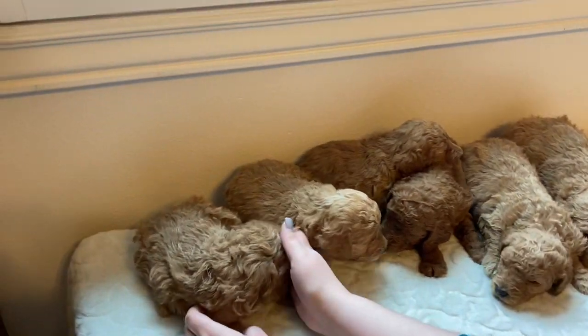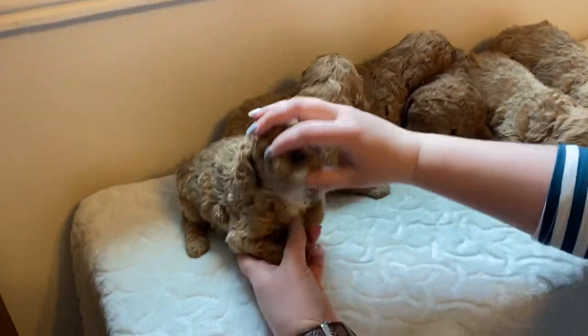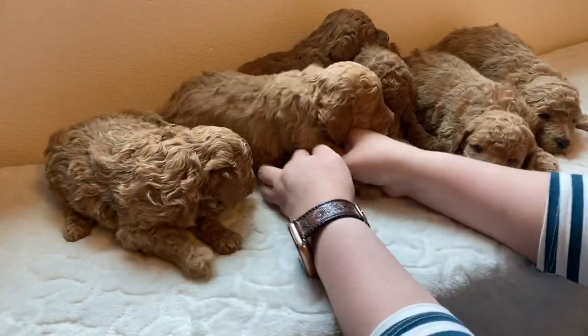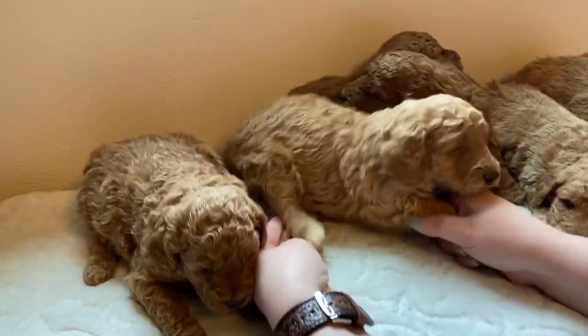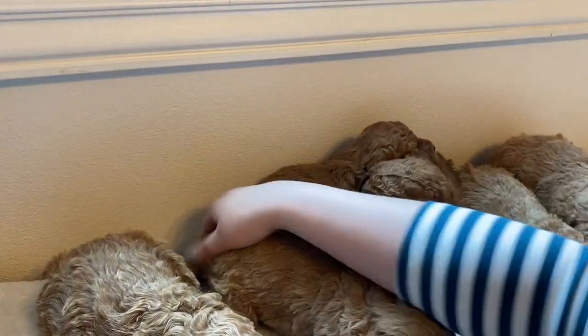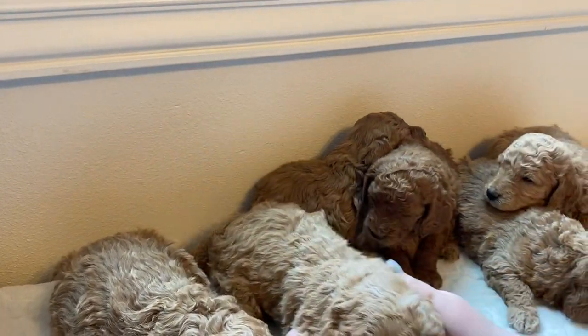This little gal right here has a cute marking on her chin and on her chest as well. This one has cute little dipped feet. And this one also has cute little white markings on her chin and her chest. And this one has a cute little dipstick tail.